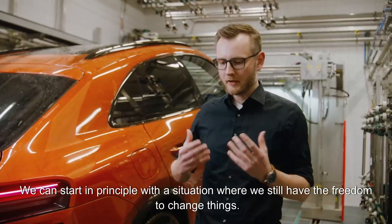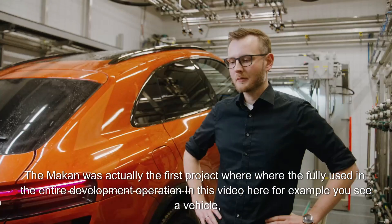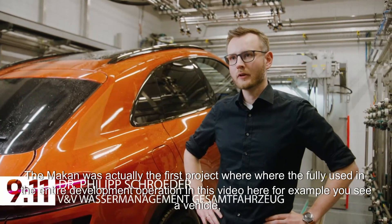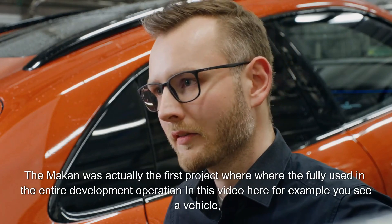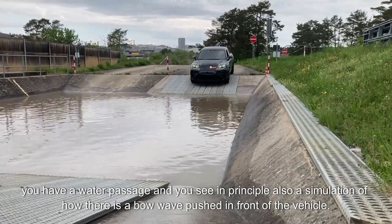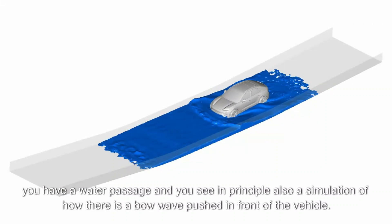We can start in principle with a situation where we still have the freedom to change things. The Macan was actually the first project where simulation was fully used in the entire development operation. In this video, for example, you see a vehicle with a water passage, and a simulation of how a bow wave is pushed in front of the vehicle.